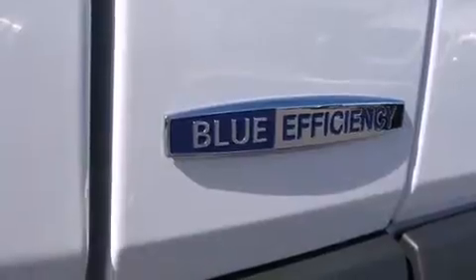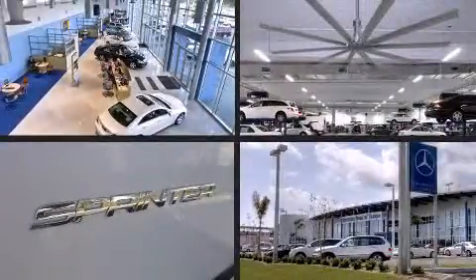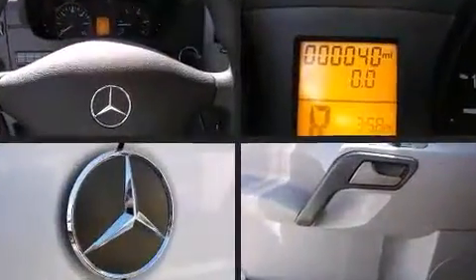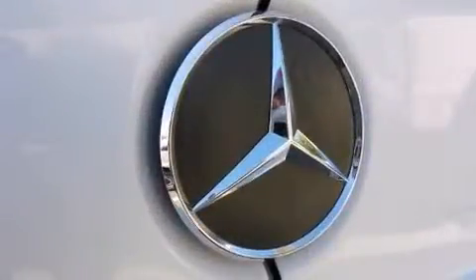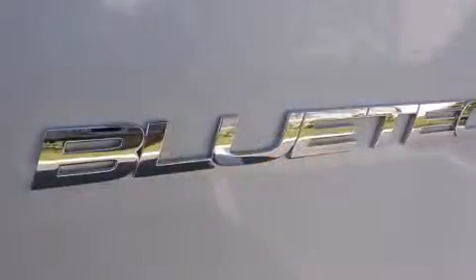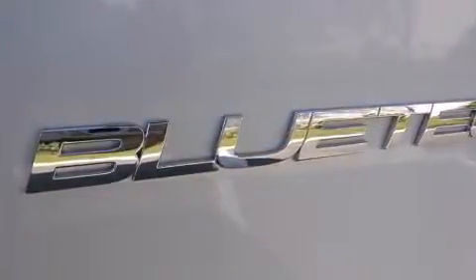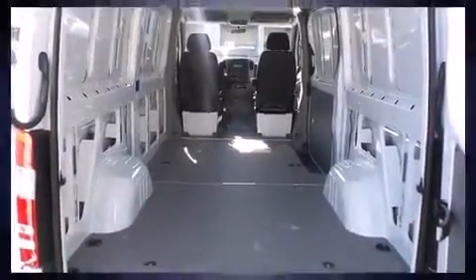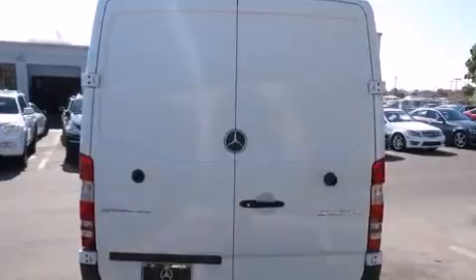Mercedes-Benz prioritized practicality, efficiency, and style by including one-touch window functionality, adjustable headrests in all seating positions, remote keyless entry, and much more. Storage solutions are integrated throughout the interior, demonstrating thoughtful attention to detail. Audio features include an AM/FM radio and five optimally placed speakers.